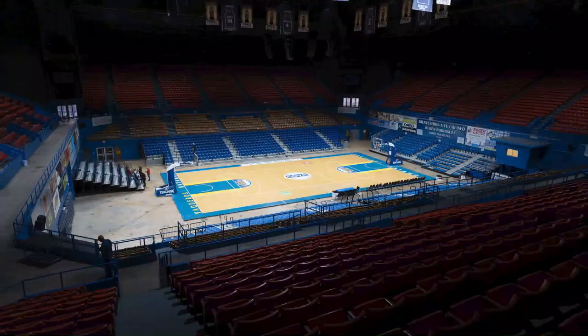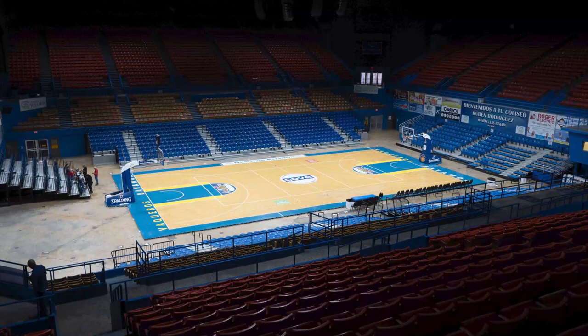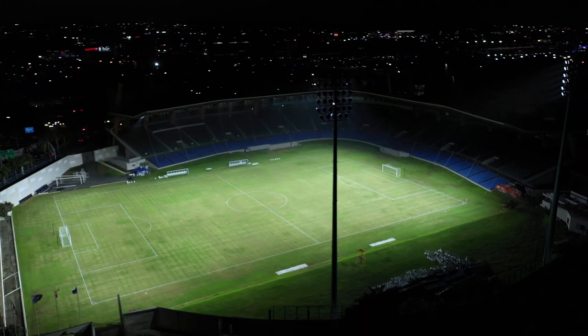This sports complex is probably the second biggest sports complex on the island of Puerto Rico, and it consists of three venues: the Ruben Rodriguez Coliseum, the National Soccer Stadium, the Juan Ramón Lubriere Soccer Stadium, and the Municipal Gym.